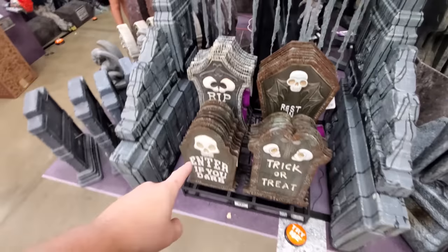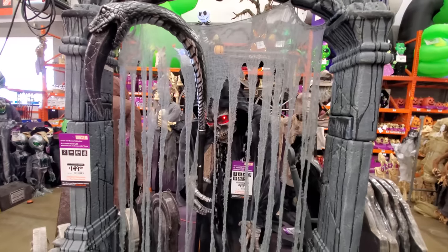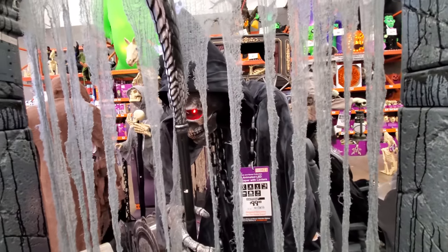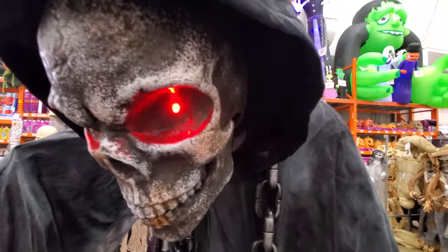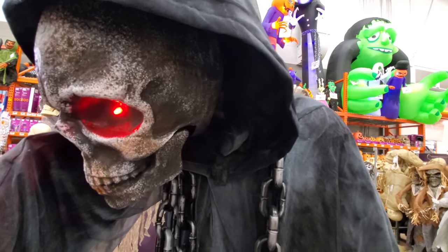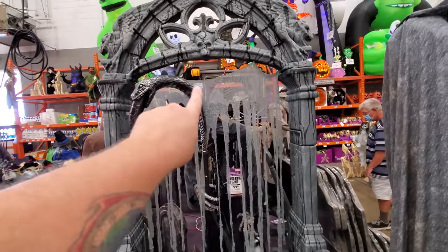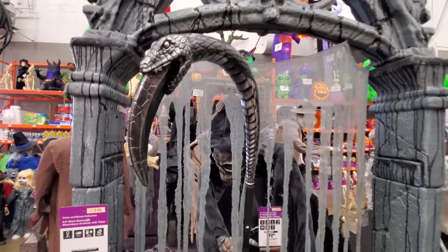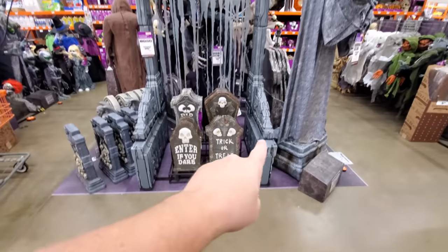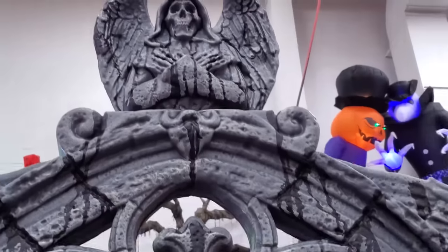Purple eyes. We got a couple of tin headstones here — 'Enter if you dare,' 'Trick or treat.' We got a try me button for the Grim Reaper. He's talking — look at his scythe, it's a snake with a blade coming out as his tongue. Holy crap. And I don't know if this is for sale — the whole cemetery gate. I bet his eyes light up. That is sweet.